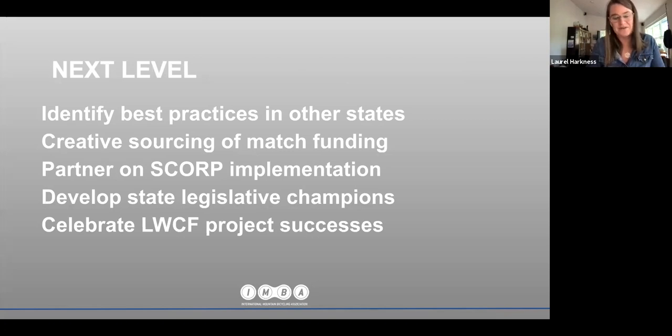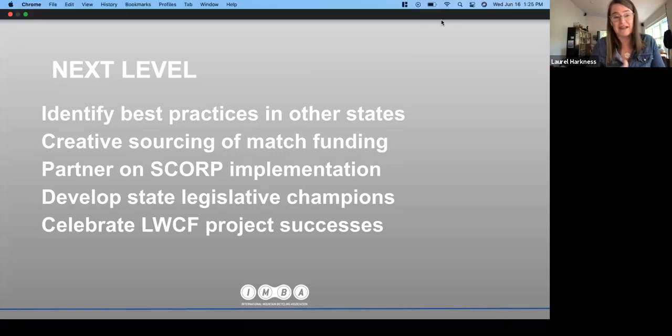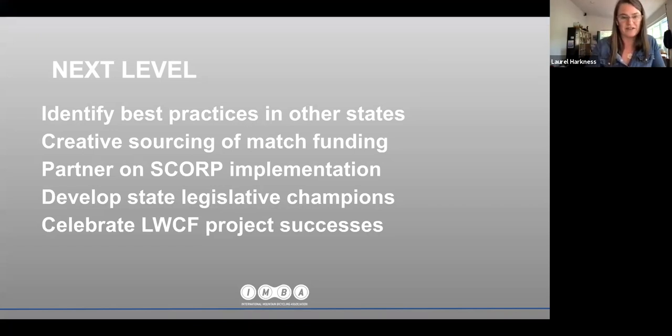If you're serious about high levels of engagement with SCORPs, look at SCORPs in other states — you can identify desired language or goals that could serve to advance mountain biking. IMBA is a great partner in doing this. There's no reason to reinvent the wheel in a SCORP planning process; having an inventory of model language when you get into the SCORP planning process is very helpful.